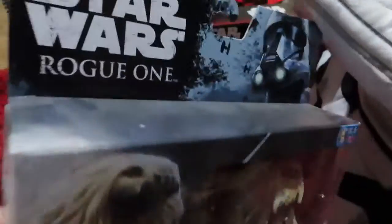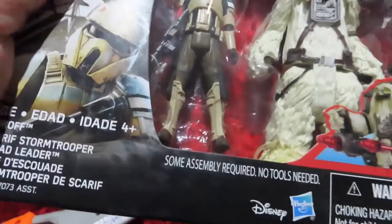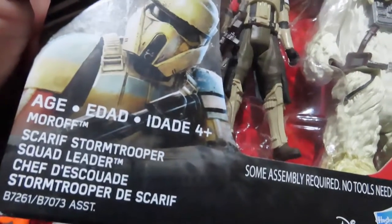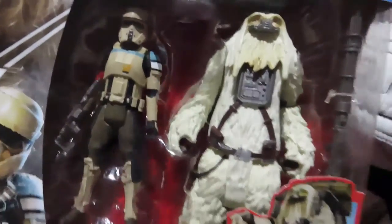Rogue One movie! This is the oldest movie I've ever seen. Scarecrow Stormtrooper, Squad Leader, and Moroth — Moroth Mega Monster.